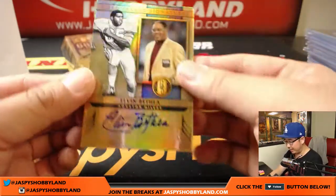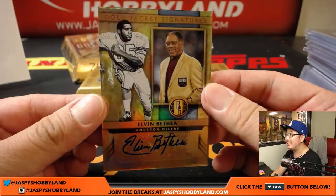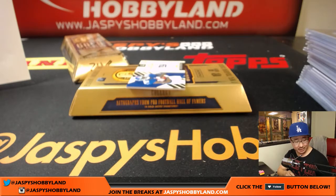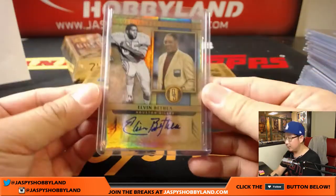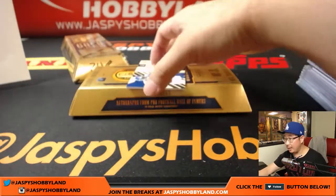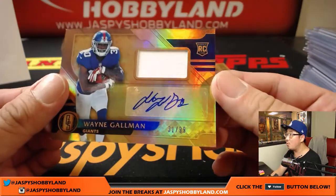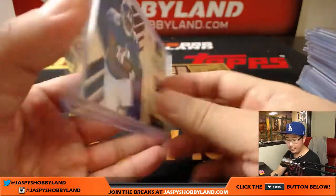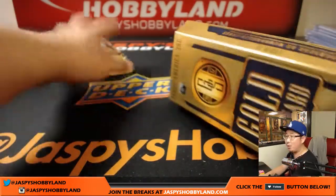We've got a Hall of Fame autograph — Elvin Bethea, 6 out of 99, Houston Oilers, which of course is the Titans. Ben, there you go. Wayne Gallman, jersey auto, 31 out of 99 for the New York Football Giants — that'll be for David Kist, because your Kist is on my list. Nice Giants hit. One box to go.